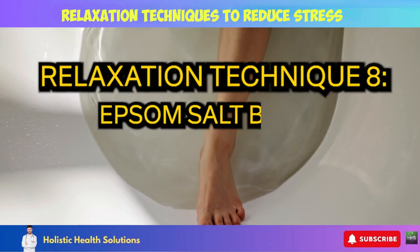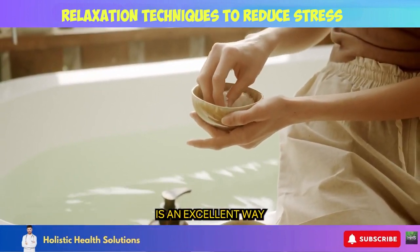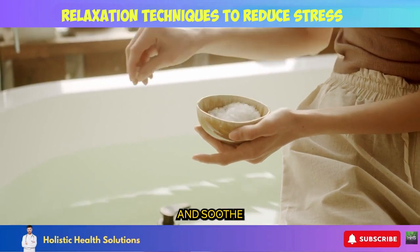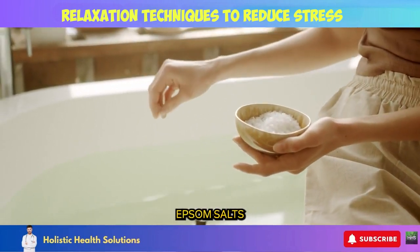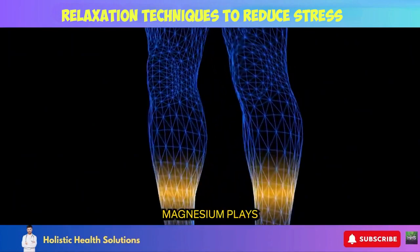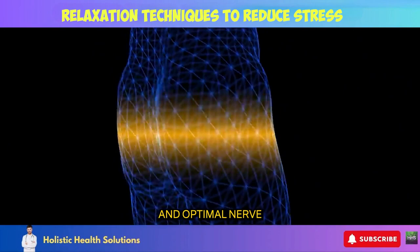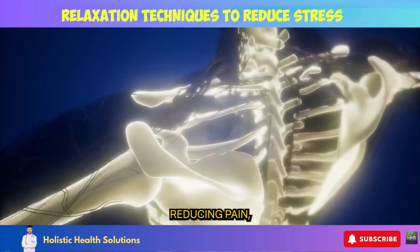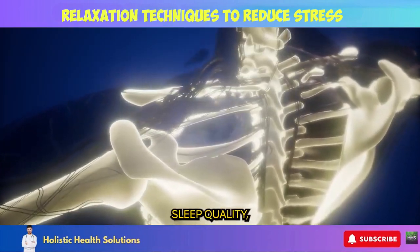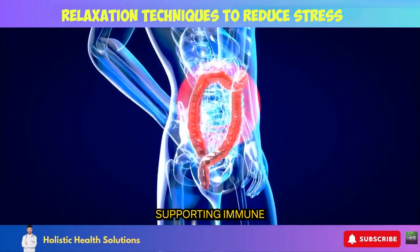Relaxation Technique 8: Epsom Salt Baths. Drawing a warm bath infused with Epsom salts is an excellent way to ease stress and soothe achy muscles from head to toe. Epsom salts contain magnesium, which is readily absorbed through the skin. Magnesium plays many crucial roles in the body, including promoting calm and optimal nerve functioning, reducing pain-causing inflammation, improving sleep quality, regulating muscle and nerve function, and supporting immune system health.